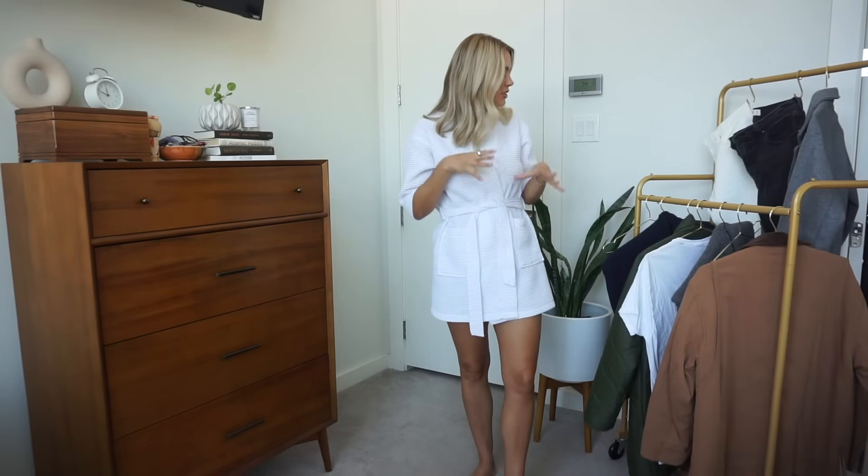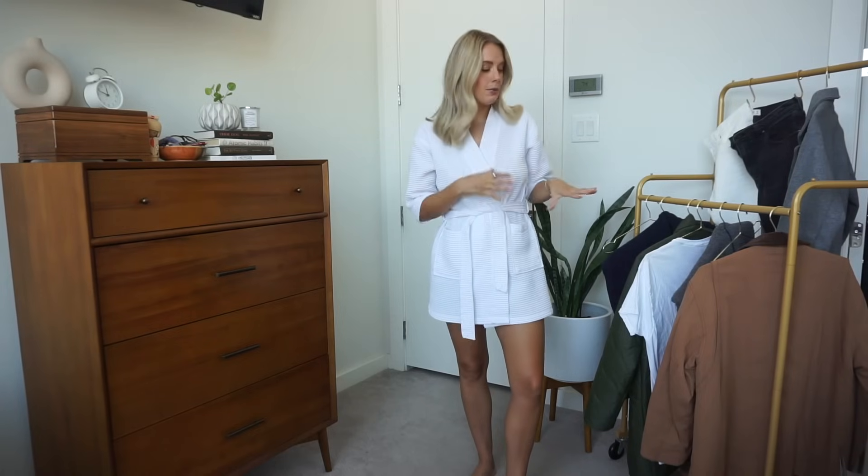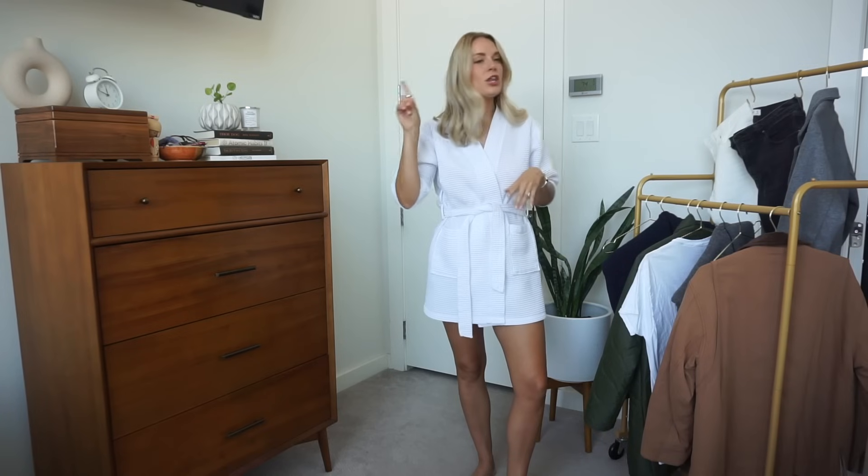So without further ado, let's jump in. Four outfits — lots of jackets, layers, textures, sweaters, and colors that are fall-related. Let's start with look number one. I love this tonal look — a gray sweater, gray coat, grayish pants, and then a pop of green shoe. I'm obsessed with this look.